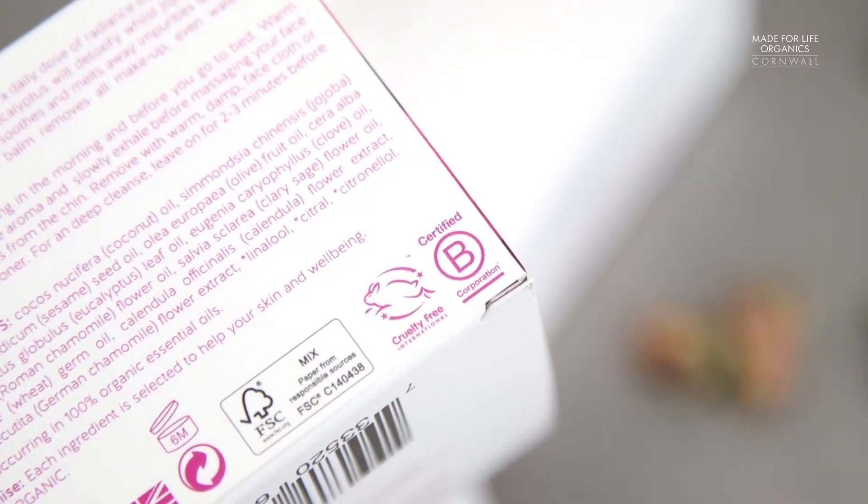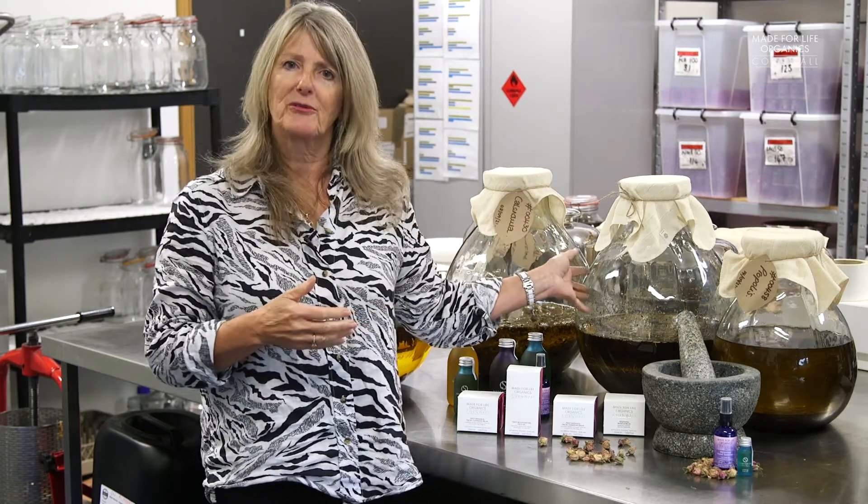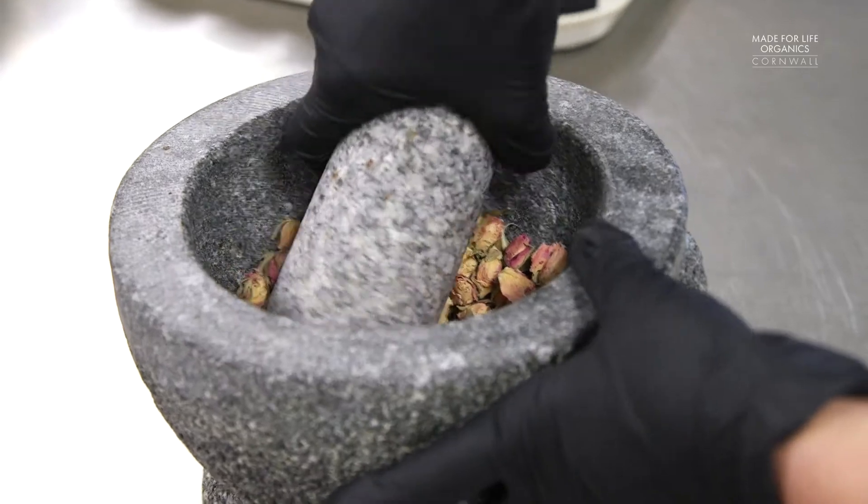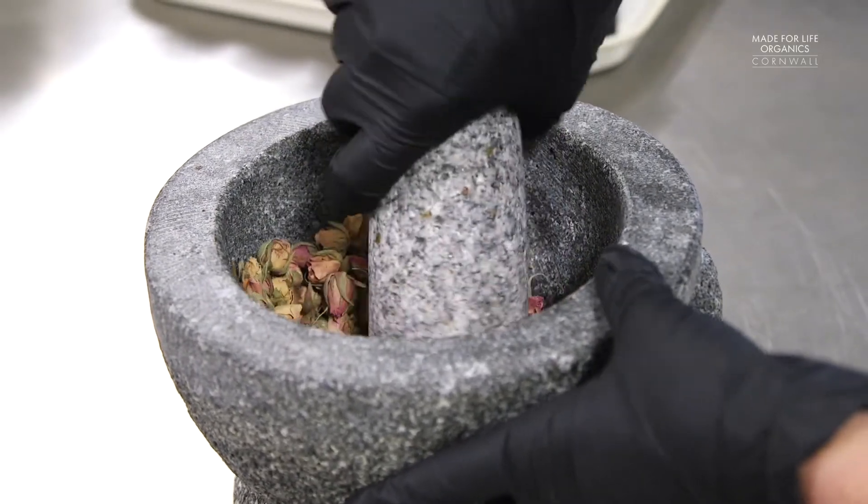We are B Corp certified, which means that we think about everything from the sustainability of our practices through purchasing to buying the herbs and flowers that go into your skincare. We're going to take you on a little tour and show you around our lab, how we make things, and introduce you to some of the team. But above all that, just thank you — thank you for buying our lovely products and we hope they connect you to yourself and to nature.